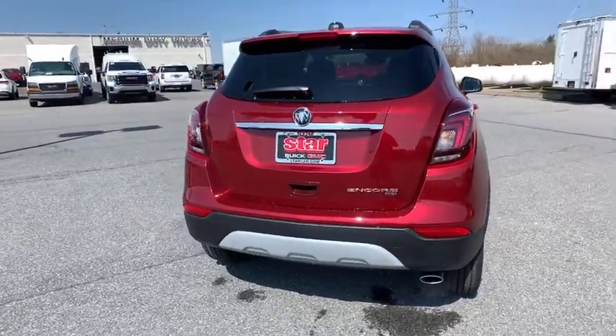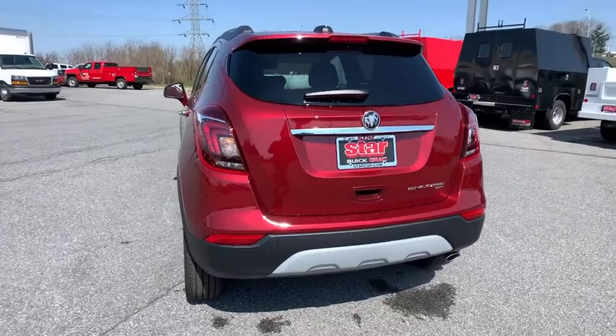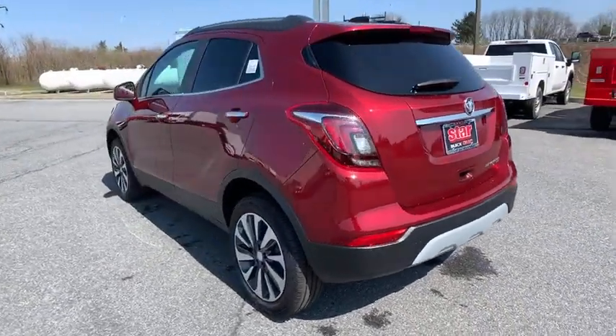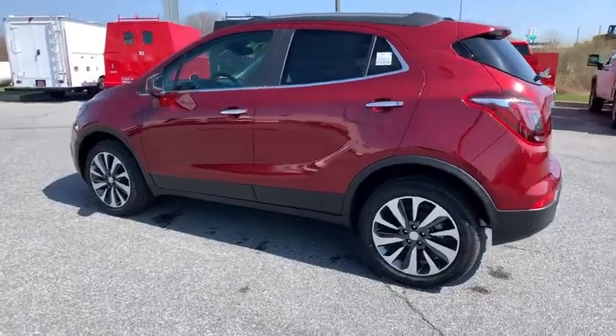Remote engine start, traction control, dual airbags, leather-wrapped steering wheel, alloy wheels, power steering, aluminum wheels, four-wheel disc brakes, rear window defroster, security system, compass.